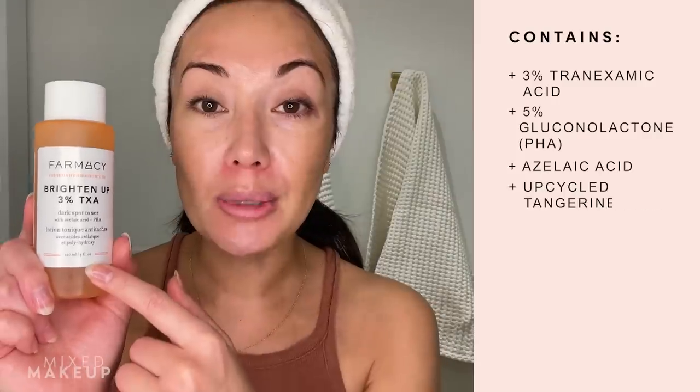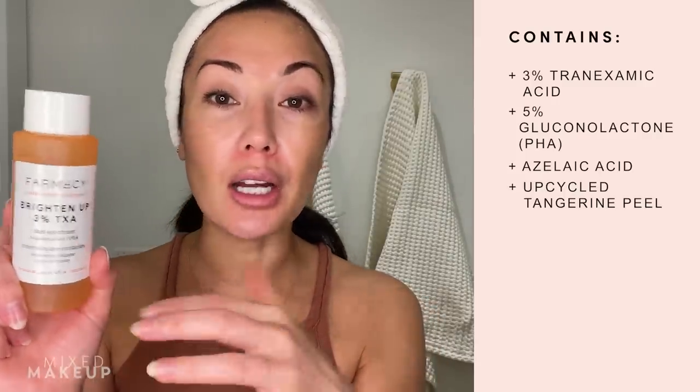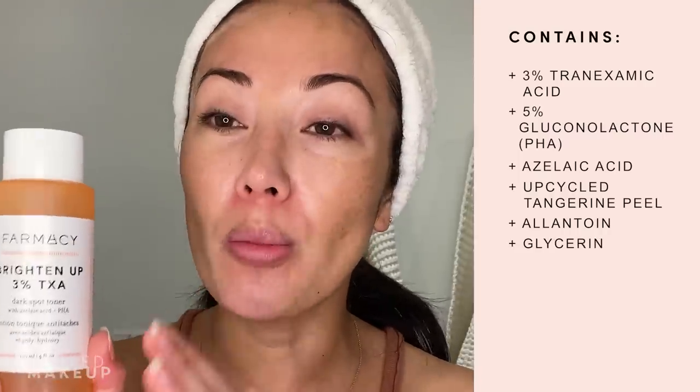There are also nourishing ingredients in here: there's upcycled tangerine peel in here that helps to hydrate your skin, there's allantoin, there's glycerin — just so many great ingredients in just one little bottle. I have a discount code; I'll leave all of the information in the description box below. You can use it on this product or any other Pharmacy products on their website. If you have dark spots, this is a really good one.